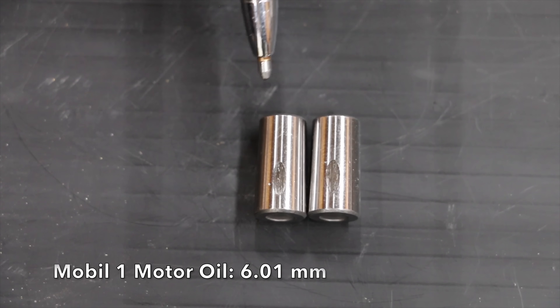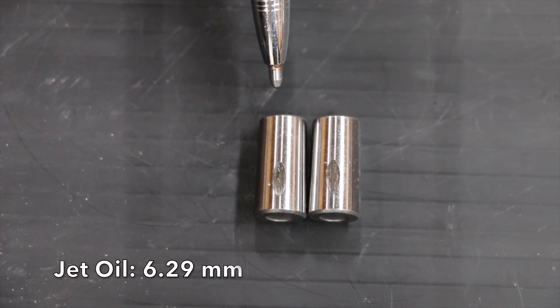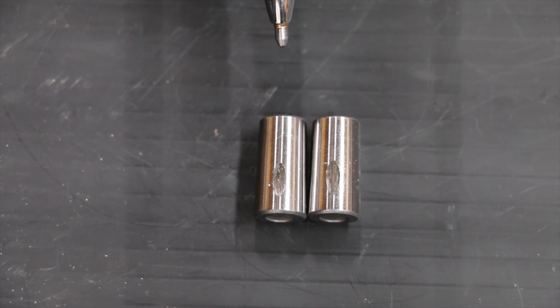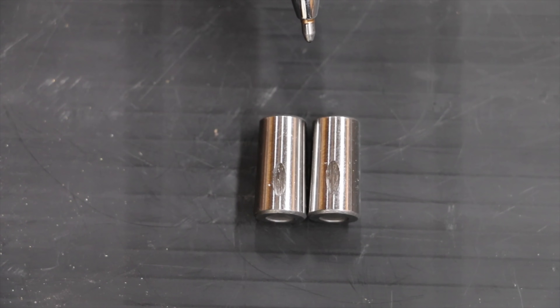The Mobil 1 bearing is on the left and the jet oil bearing is on the right. The Mobil 1 clearly did a lot better than the jet oil. The additive package used in regular motor oil is pretty impressive with the anti-wear additives. My guess is that jet engine oil doesn't have nearly the same additive package to prevent wear.